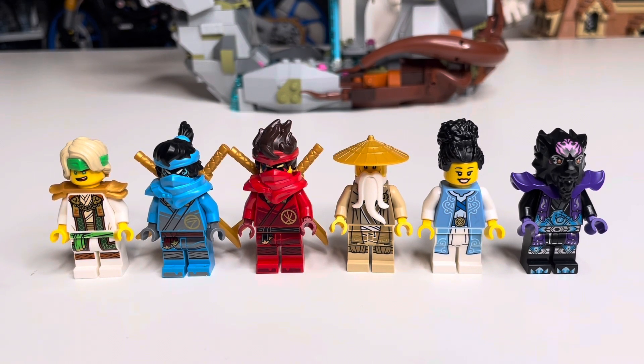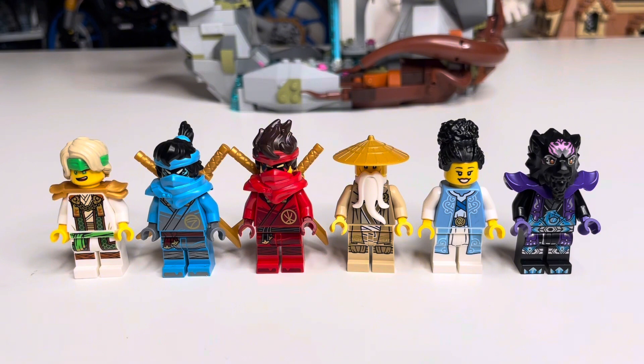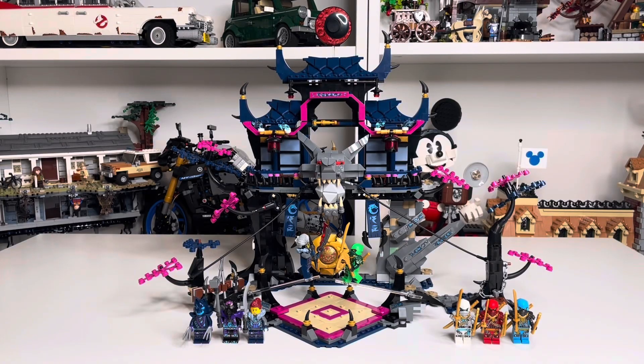Speaking of minifigures, from left to right we have Master Lloyd, Nia, Kai, Master Wu, what I think is pronounced Euphrasia with the black hair who also comes with a white hood, and then Lord Raz. Some really cool minifigures — I especially like Master Lloyd, and who doesn't love a good Master Wu? It's a really beautiful set that appeals beyond just Ninjago fans; it'll make a great display piece in any LEGO collection. I'm personally looking forward to adding it to my Ninjago City display.